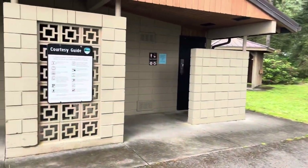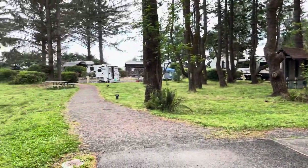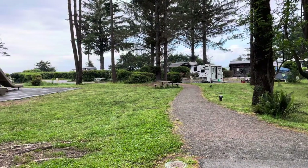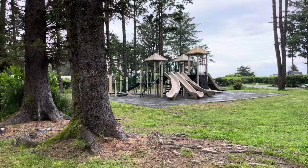And there's a path to the bathrooms and showers here. The path really goes straight to our site. You can see the top of our trailer in the left-hand corner.